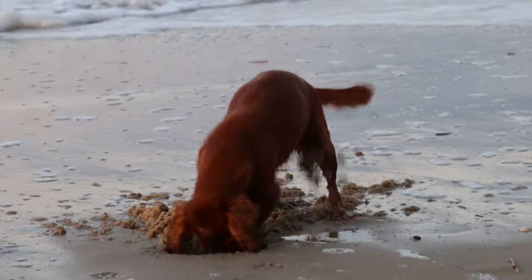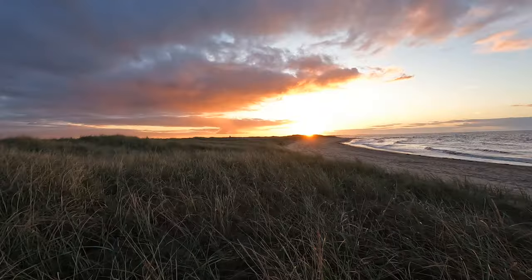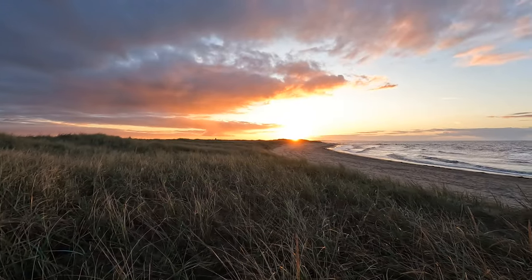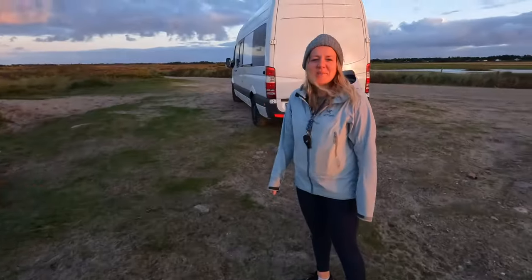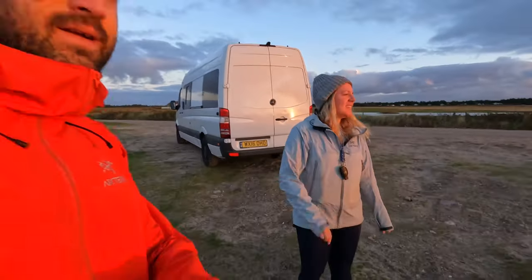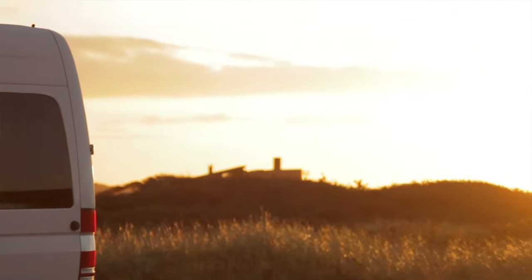First morning in Denmark and the sun showed itself. Got up a little bit earlier this morning just to come and see sunrise with Winnie on the beach — unbelievable. Good morning, what a sunrise! I hope every day is like this in Denmark. This is beautiful.